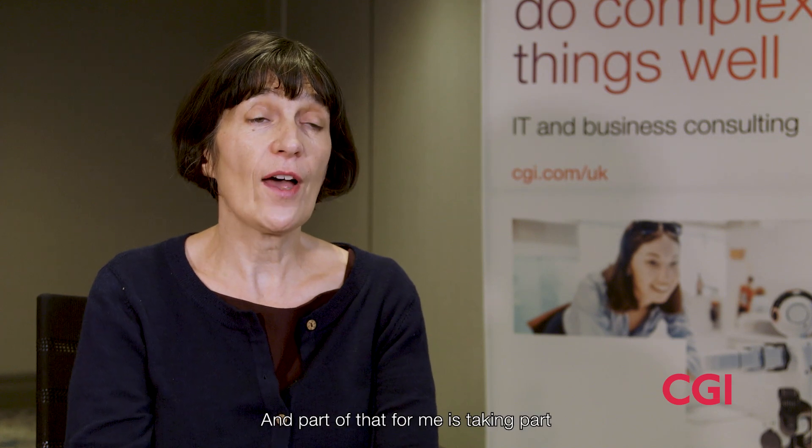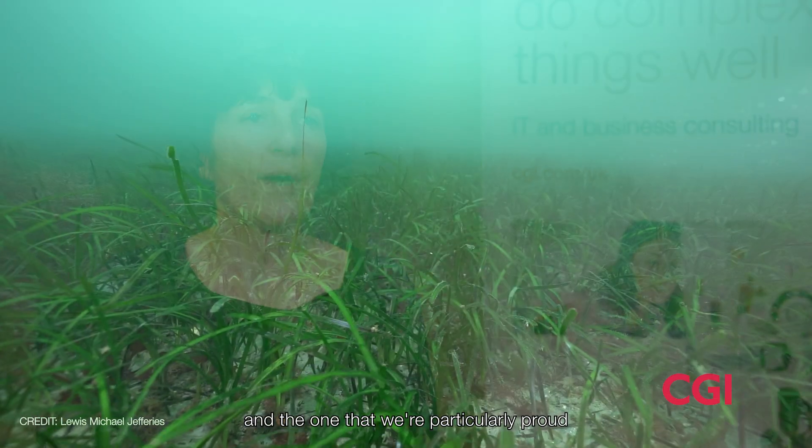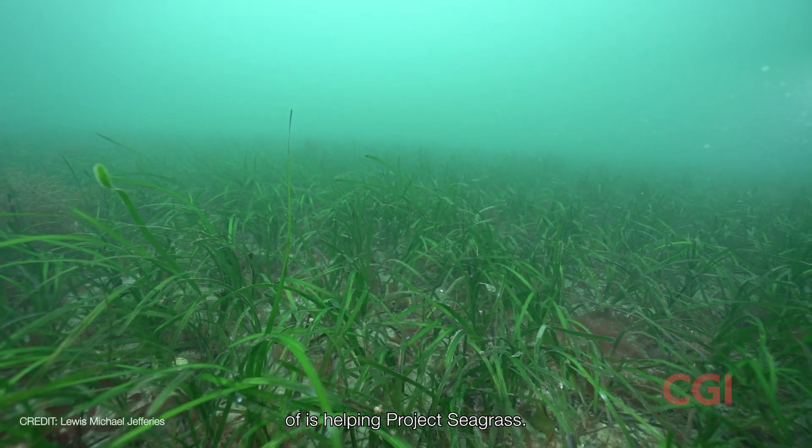CGI is committed to the race to zero and hitting our carbon obligations by 2026 to be net zero. Part of that for me is taking part in local projects and programs, and the one that we're particularly proud of is helping Project Seagrass.